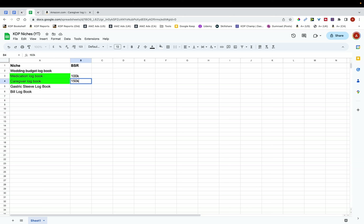When doing niche research for logbooks and journals, I try to ensure the average BSR is at least 300,000 or less. If it's more than that, I usually decide against publishing. Once you've created your list, jot down the BSR and color code it.